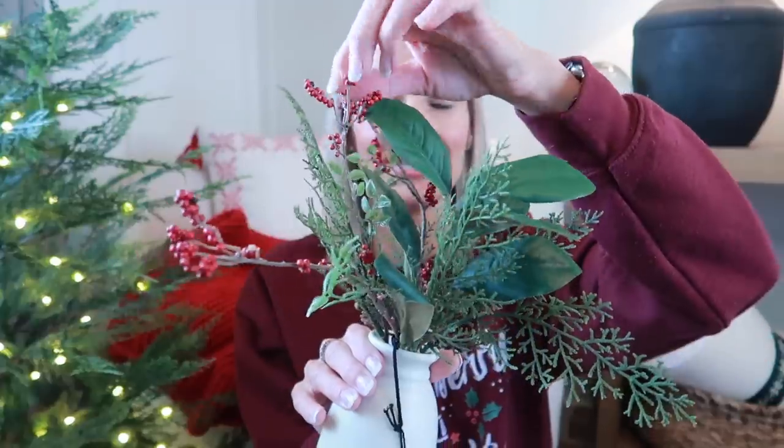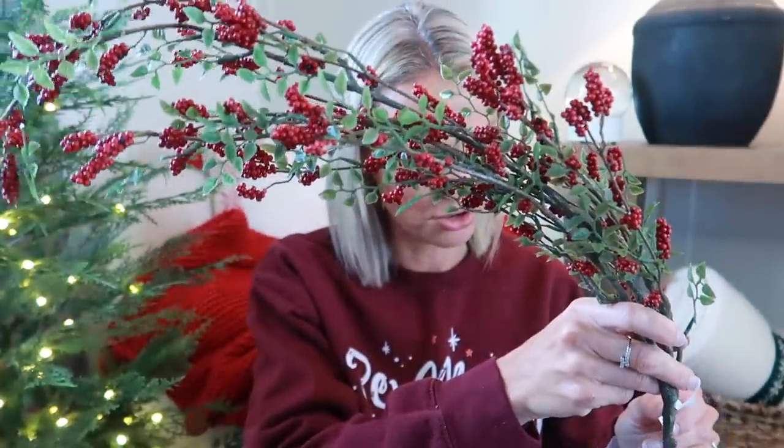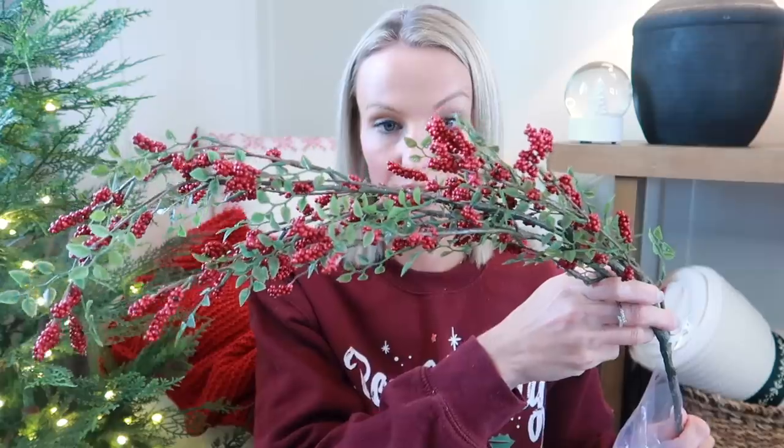I also grabbed one of the little faux arrangements from Hearth and Hand — it has a mixture of greenery and it's just a good shelf size. This was $19.99 and will be really pretty. I like the cream or off-white vase it's in. Speaking of vases, this year I actually want to keep out a lot of my vases and add greenery and beautiful arrangements in them. I ordered some red berry stems still wrapped up — I already have a couple but wanted more to fill a vase. These are 36-inch stems, quite long, at $14.99, and I only got two of them.